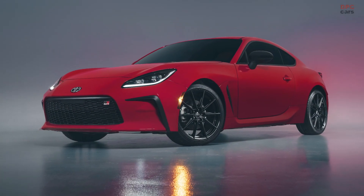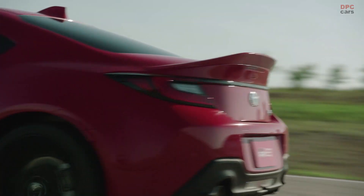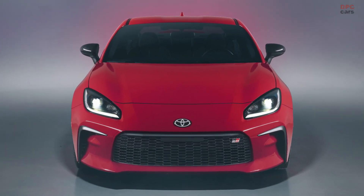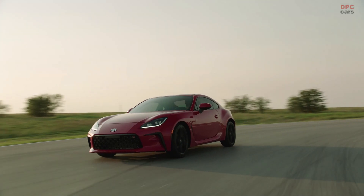The move from a 2.0-liter to a 2.4-liter engine has increased displacement nearly 20%, from 1,998 cc to 2,387 cc. Thanks to that increased displacement, the GR86 now has 228 horsepower and 184 foot-pounds of torque.